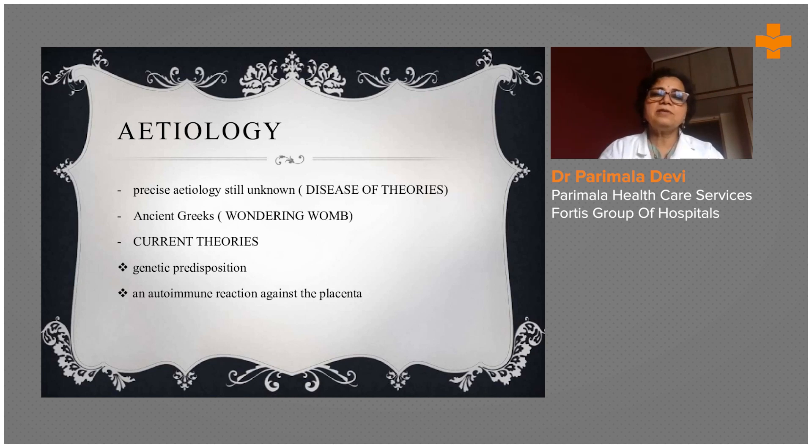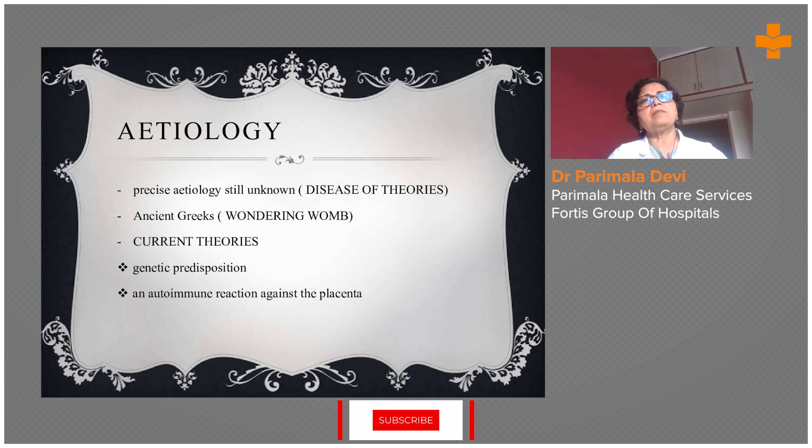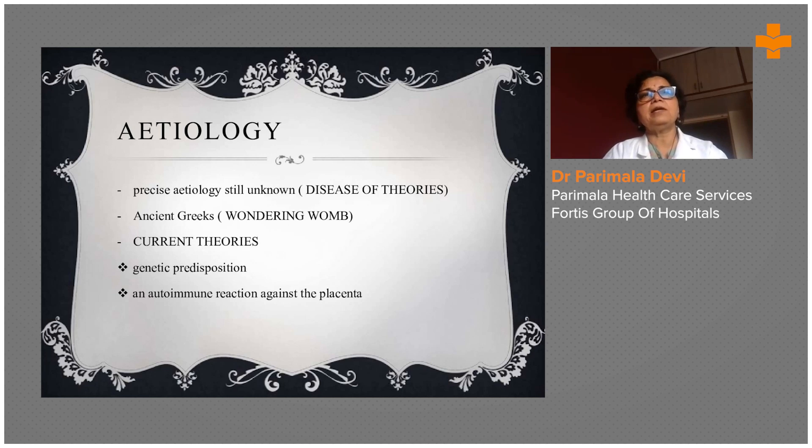The precise etiology is still unknown — it is a disease of theories. A lot of theories have been debated since the 1980s to now. There are many theories: vascular theory, toxic theory, or immunological theory. Many theories exist to understand preeclamptic toxemia. It can be a genetic predisposition in an autoimmune reaction against the placenta — the placenta itself may develop an autoimmune response and lead to PIH. The ancient Greeks called it a 'wandering womb' disease of theories.